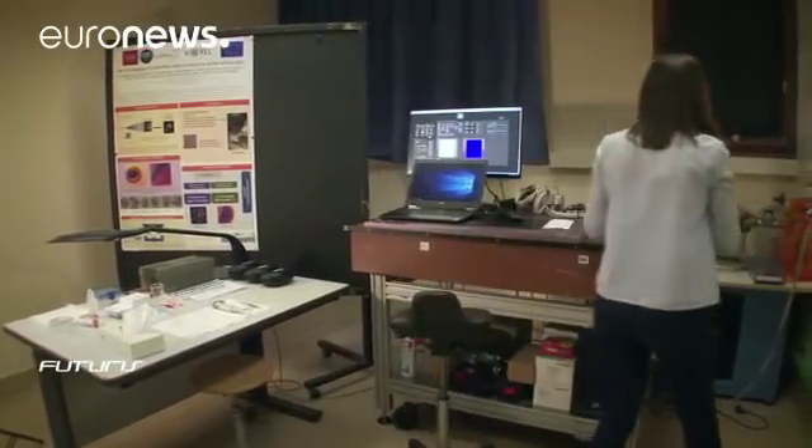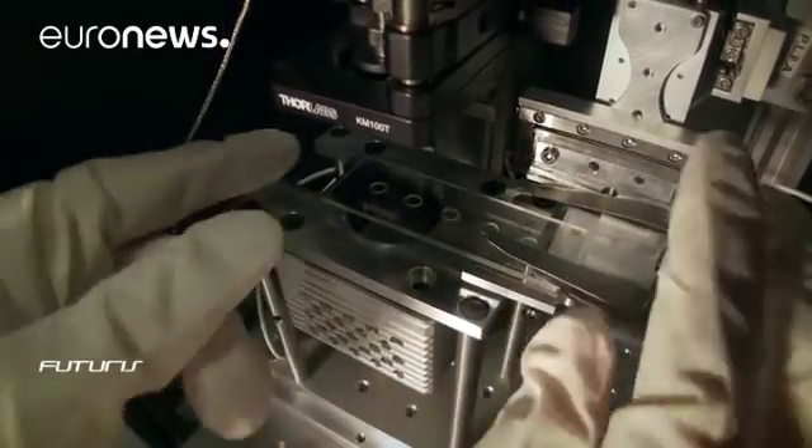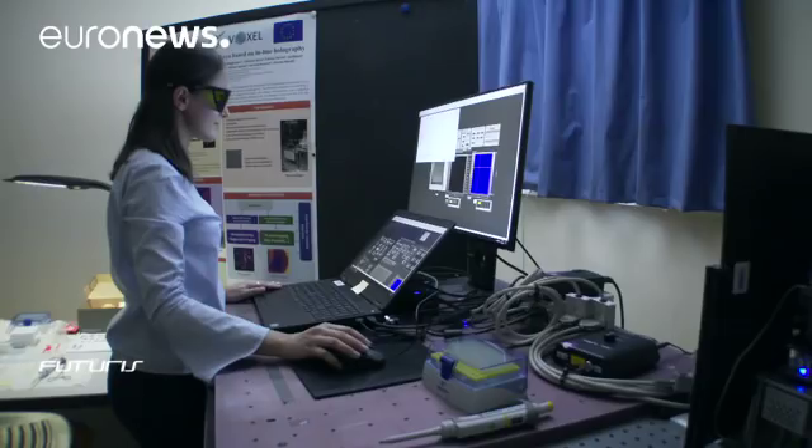Some of the practical outcomes of this research project are ready for the market. This simple digital nanoscope doesn't provide the resolution and contrast of X-ray devices, but it can work without expensive lenses or oculus, providing holograms of small objects using ultraviolet light.